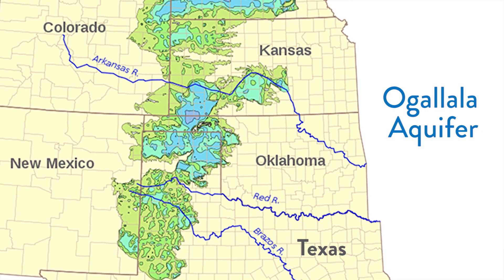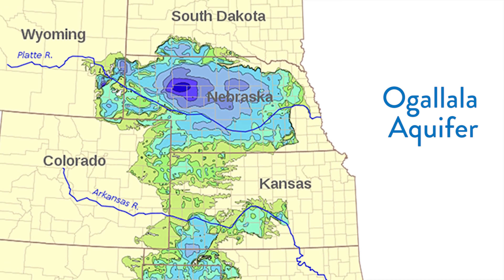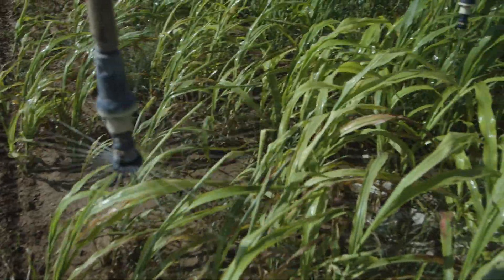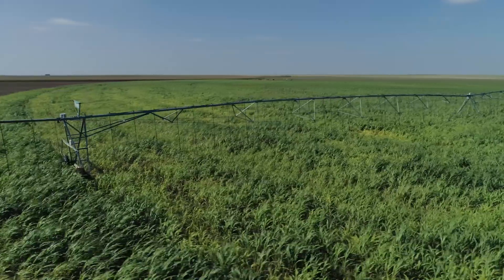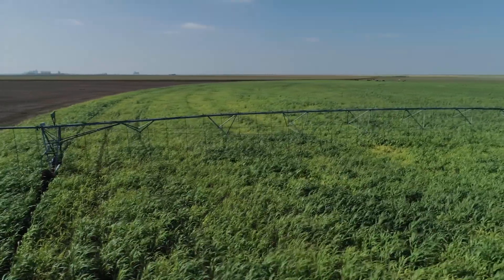The Ogallala Aquifer took potentially hundreds of thousands to millions of years to develop into what it was 150 years ago, when the area was first being settled and folks started punching wells and pulling water, feeling like they had an endless supply. We found out pretty quickly that's not the case. With current water use, estimates say within another 50 years, a majority of the aquifer could be mostly to completely dry.